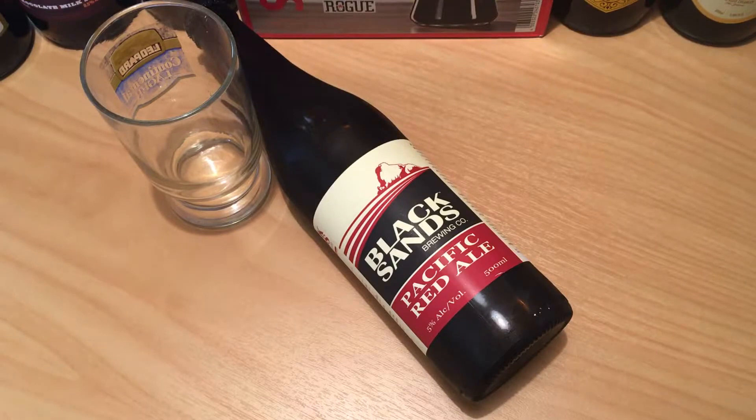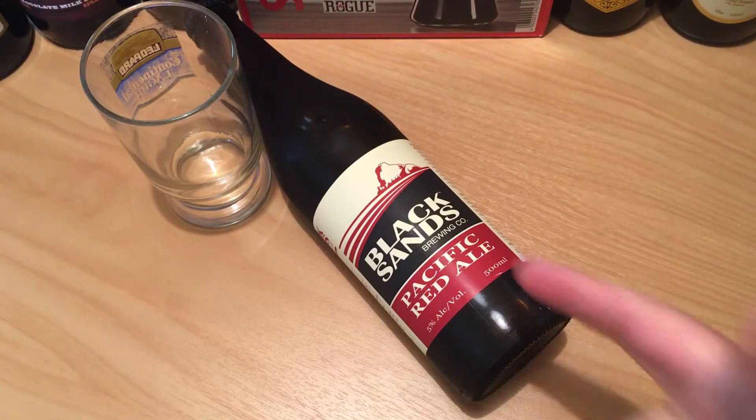5% ABV, it's one of 8 beers they make. You can definitely still get this — Bear Jerk has it for $8.42 for one of these 500ml bottles.